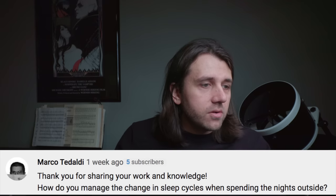Marco asks: how do you manage the change in sleep cycles when spending the nights outside? Me personally, not well. I'm the kind of person who just stays out all night, working the whole time on various setups and things for YouTube or my personal astrophotography, and then I just lose out on that night's sleep. Or maybe I get home and can get a couple of hours as the sun is rising.